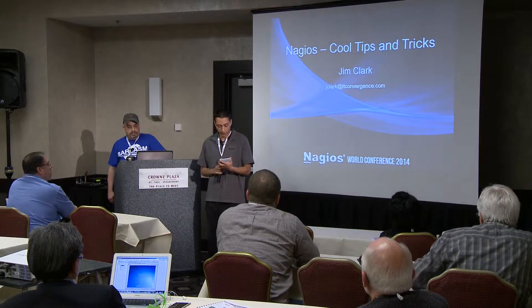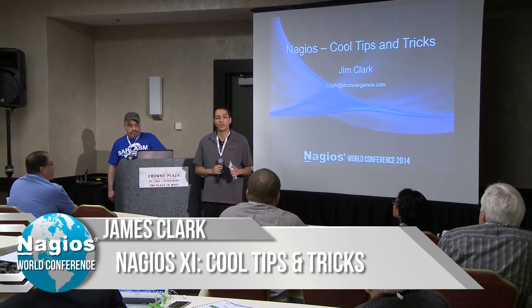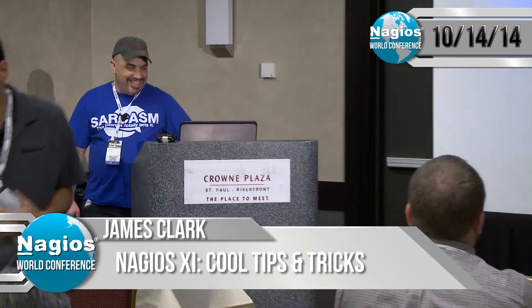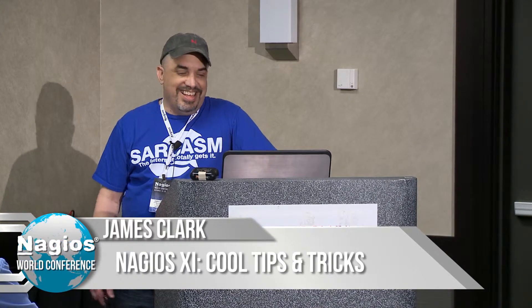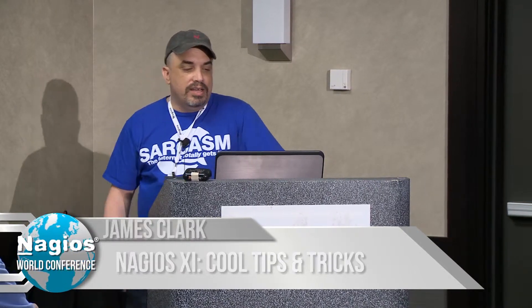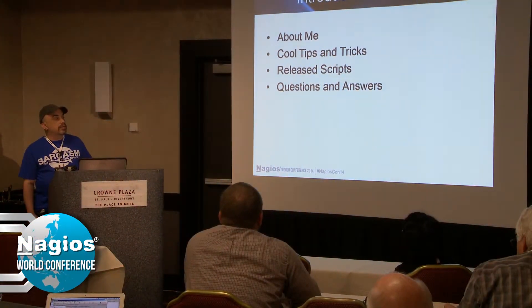I'd like to introduce James Clark, global manager of monitoring, discussing Nagios XI cool tips and tricks. Please put your hands together for James Clark. It really should just be called Nagios tricks, because they're tricks, not tips. They're cool to me — they might be cool to you guys as well. They're really just me thinking out of the box on how to take care of some issues I was having in specific instances. I'm going to do a bit of about me, go over some of the tips and tricks, then briefly mention some of the scripts I've released, and then Q&A.